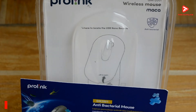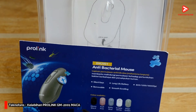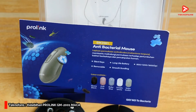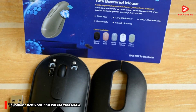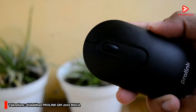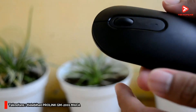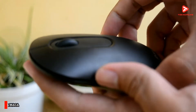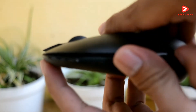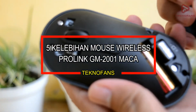Memang saat ini di pasaran ada banyak sekali merek, model serta tipe mouse yang bermacam-macam. Namun di video kali ini kita akan mengulas mouse wireless Prolink GM 2001 Maka. Mouse dengan banderol kurang dari 200 ribuan ini memiliki berbagai macam kelebihan yang tak ditemukan di perangkat mouse wireless lainnya di rentang harga yang sama. Di video kali ini Teno Fans akan mengulas 5 kelebihan mouse wireless Prolink GM 2001 Maka.